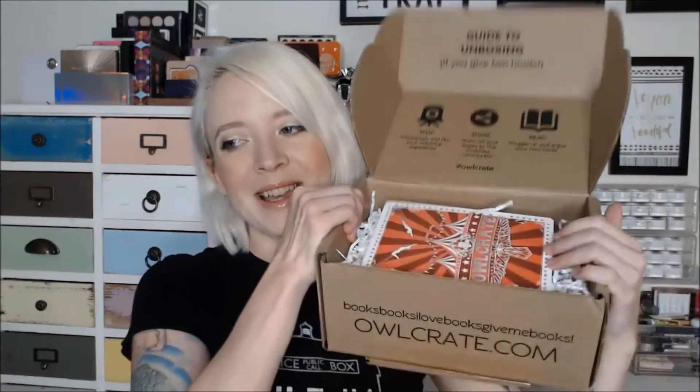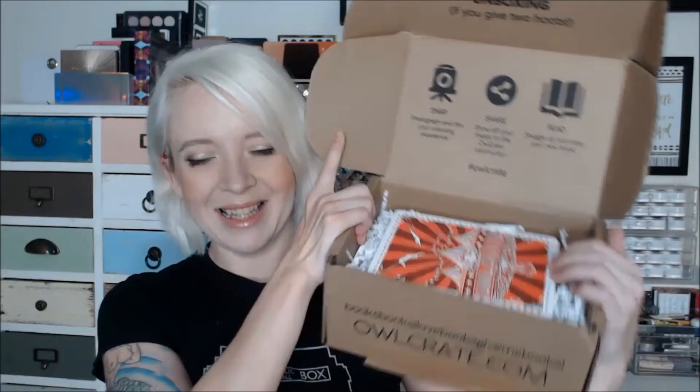So when you open up the box this is what you're gonna see. This month's theme is a circus, which is kind of cool. I like circus-themed things but I'm terrified of clowns, so I have to be very careful about anything circus-themed because people always associate circuses with clowns.